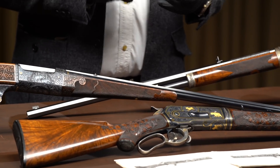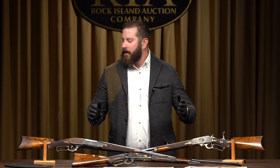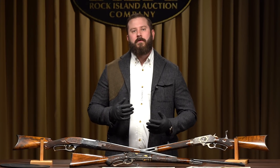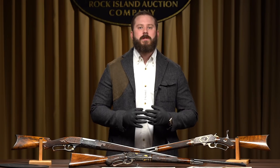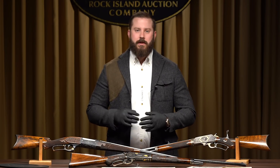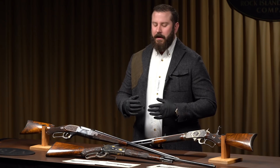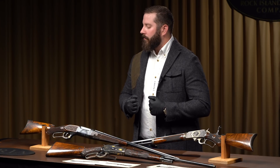Whether it's Colts, Winchesters, U.S. Military, high-end sporting, you're going to see this is a special auction. We generally know what videos we're going to do on great individual guns, these genre-specific guns. But this is, to me, a seminal moment for antique and collectible firearms. It's a seminal moment for our auction company, and this video is important to me.